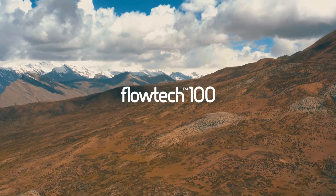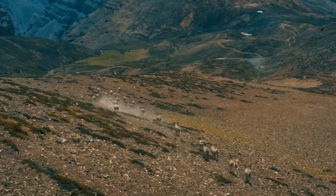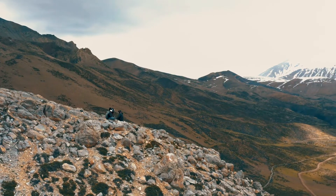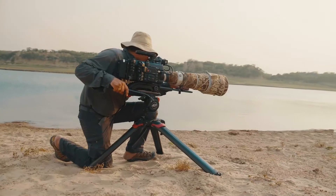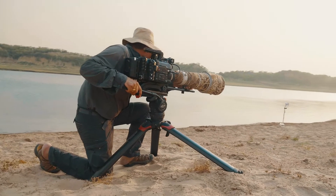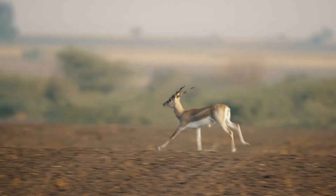For On the Brink, a wildlife conservation series we are currently producing for the Habitats Trust, we needed a tripod that was lightweight, sturdy, yet had the payload capacities to support about 20 kilograms, so as to enable us to use long lenses for filming natural history.